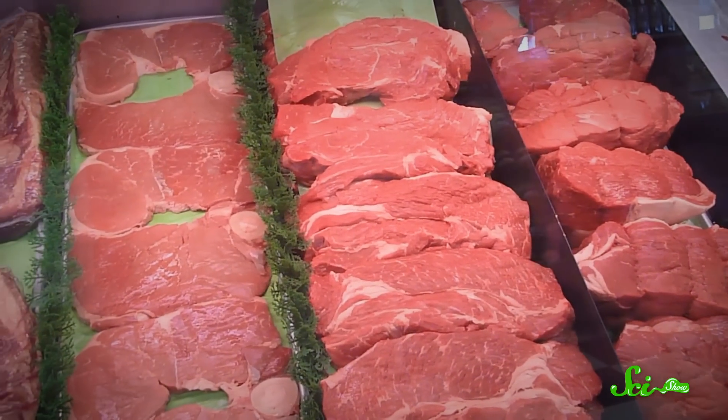Other meats, like beef or pork, don't break up into those little chunks, either. It turns out that the same muscle physiology that helps fish get around underwater ultimately means better tacos for us.